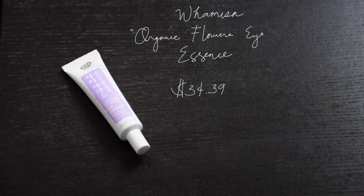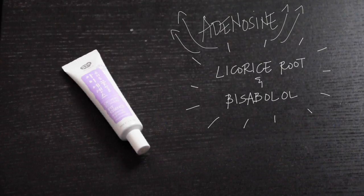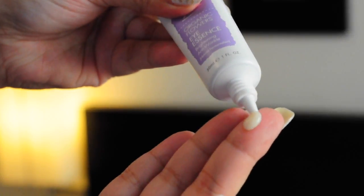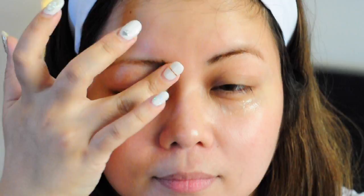The next product is from Wamisa. It's the Organic Flowers Eye Essence. This product has 95% organic ingredients and includes adenosine which helps rejuvenate and lift, and licorice root and bisabolol which have brightening effects. It also has murumuru butter which is nourishing to the skin. This eye essence claims to fill in fine lines, firm up, and banish bags and dark circles. You use this after your toner since it has a thin consistency. Apply it lightly around the eye area and let it absorb. Do not put too much pressure when applying products around the eye area as it might cause wrinkles. You can use this essence day and night for maximum results.